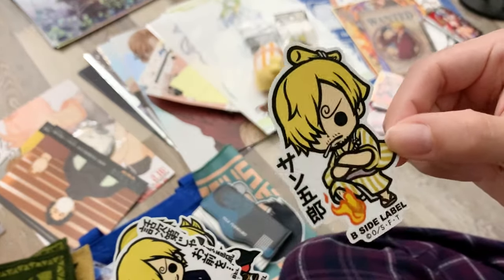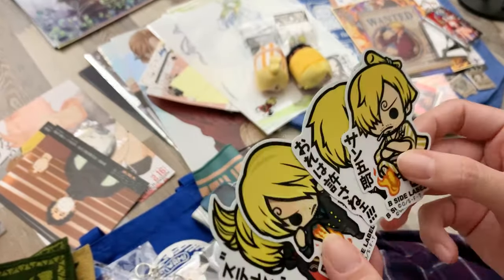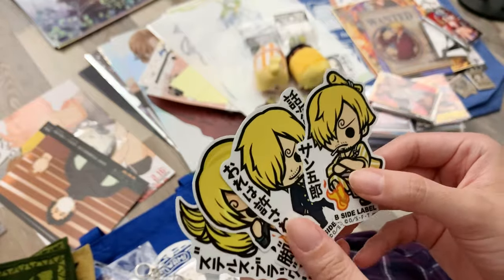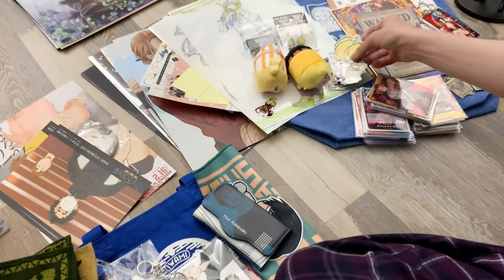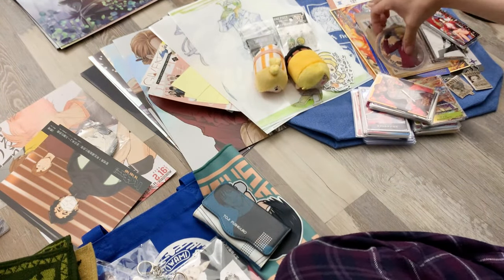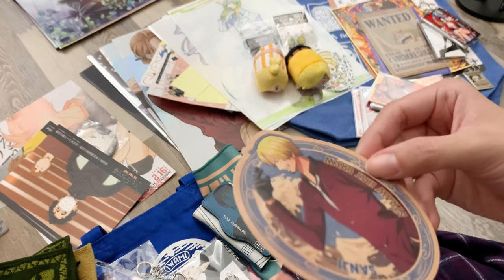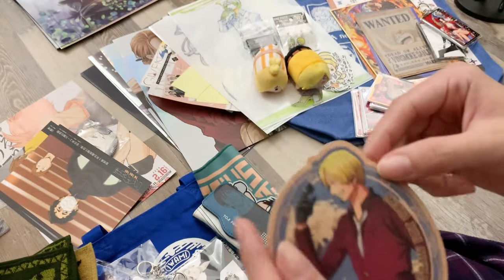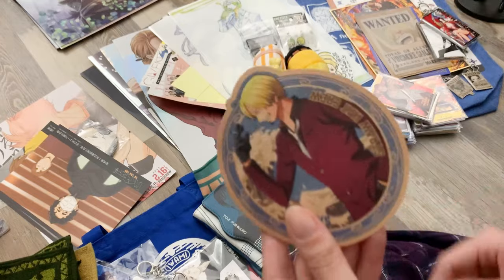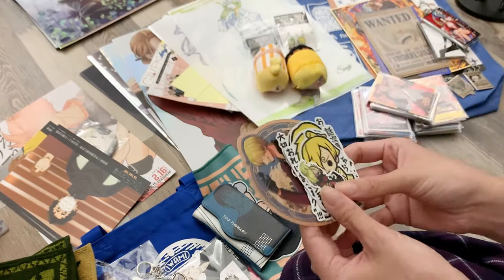These are so cute — they have just black eyes which is a little creepy but they're cute. And this sticker I got from Animate of Sanji. I collect Sanji stickers so I just had to have it to add to my sticker collection.